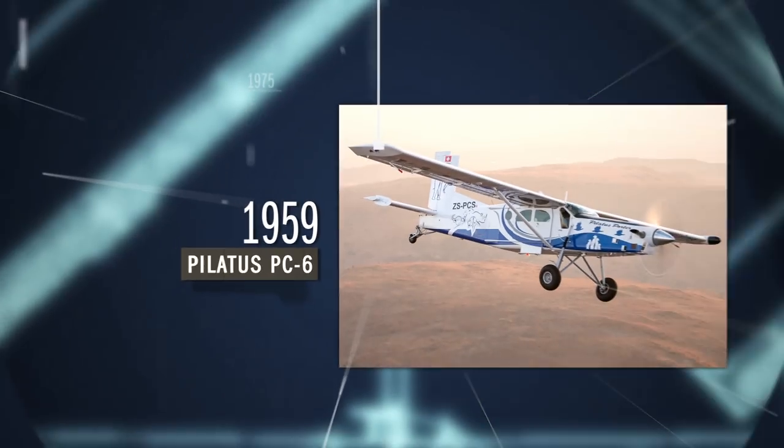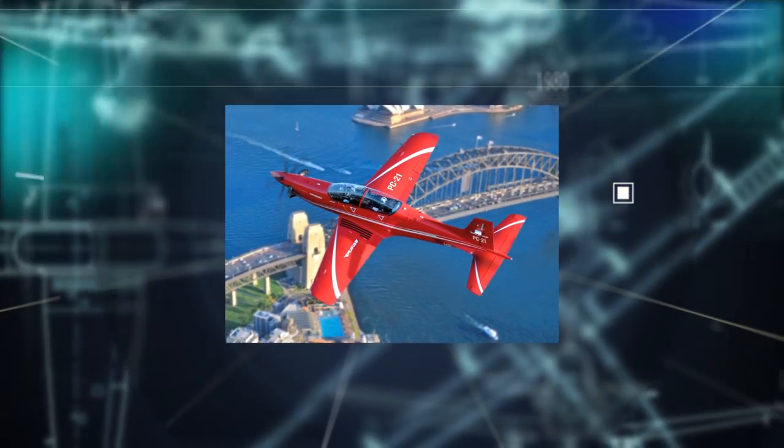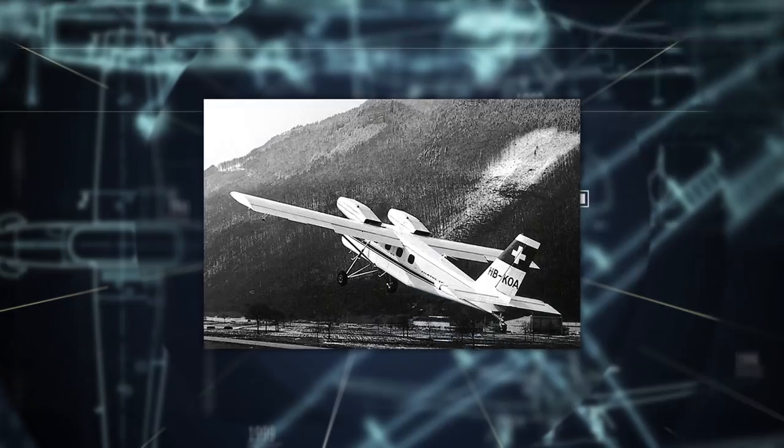From the legendary PC-6 Porter, to the best-selling PC-12 NG, and the most advanced turboprop trainer PC-21, everything has led us to this moment.